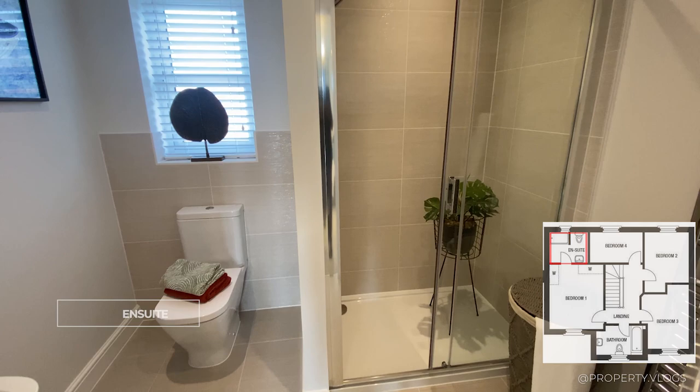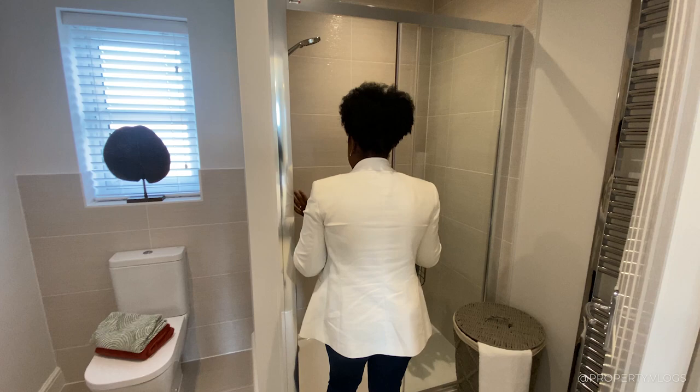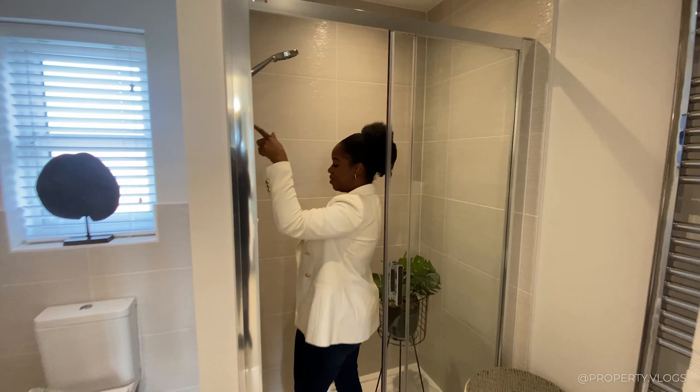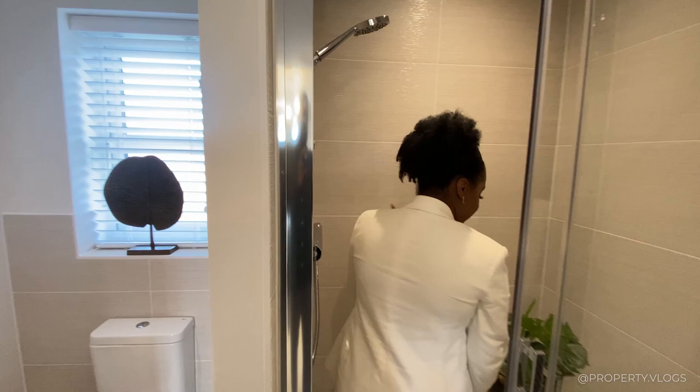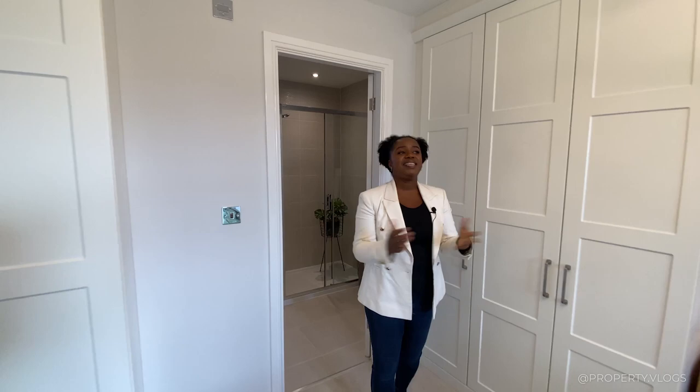Leading off the primary bedroom is the ensuite — a very good arrangement, it doesn't feel like a dead end. There's a sink, the toilet, and the space around the toilet is really generous. A window brings in lots of natural light facing the back garden. Then you've got a very wide double shower with a handheld device — this is a thermostatic shower, not electric, by the same brand Aqualisa. Large shower tray, tiling all the way, and a towel rail conveniently placed next to the shower.